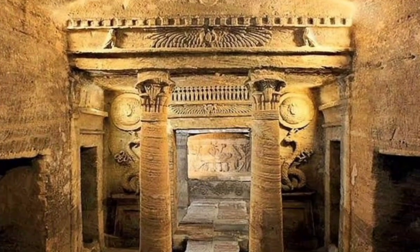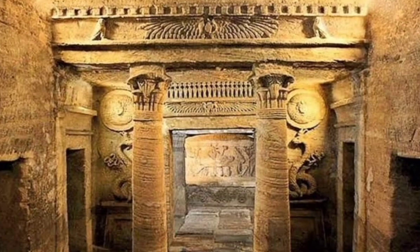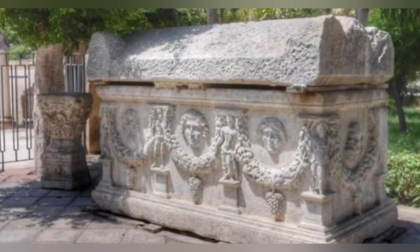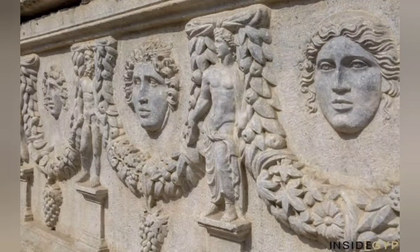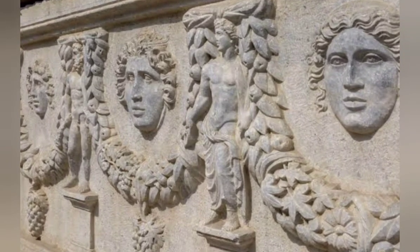The catacombs of Kom el-Shoqafa are an exceptional testament to the rich history and cultural heritage of Alexandria, Egypt. Located in the district of Qarmuz, these underground tombs are one of the most popular tourist attractions in the city, attracting visitors from all over the world.